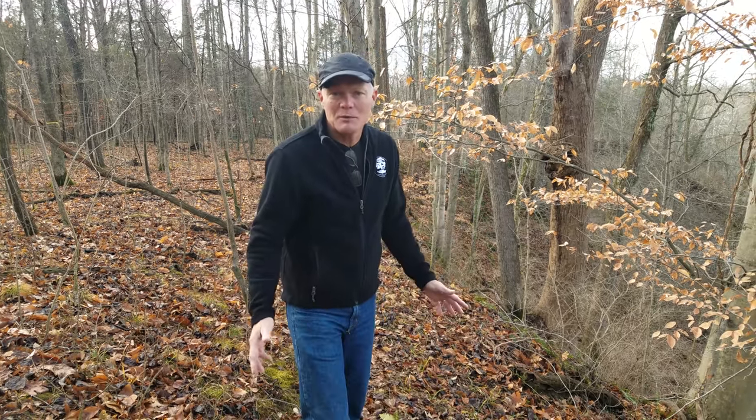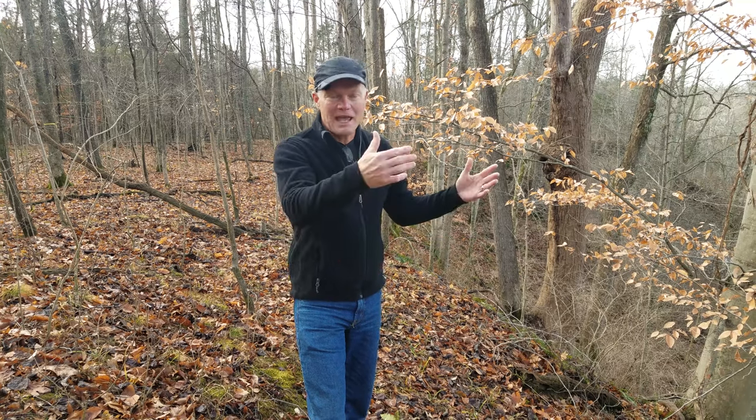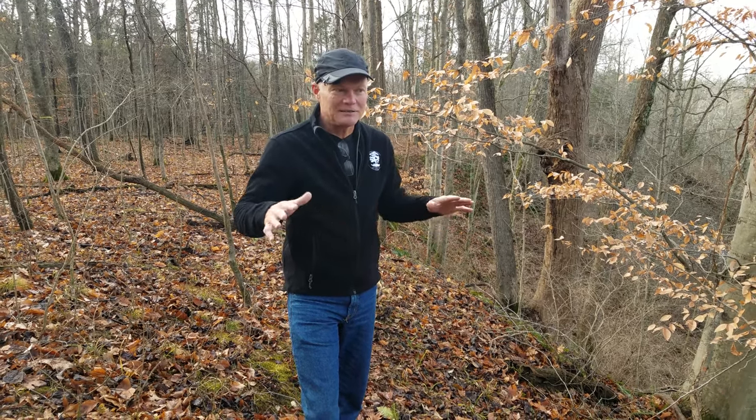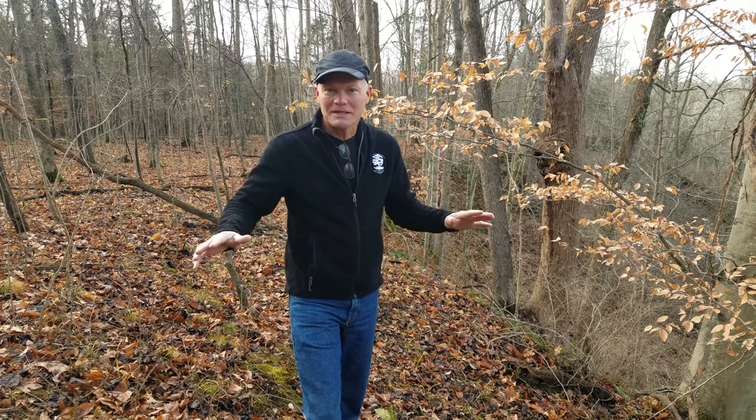Generally when we talk about what's green in the woods, people think about evergreens. There aren't a lot of evergreens that grow in this part of Ohio. Half to two-thirds of Ohio was covered by glacier, which not only impacted the topography but also impacted the soil. So we don't really have a lot of evergreens that grow here.